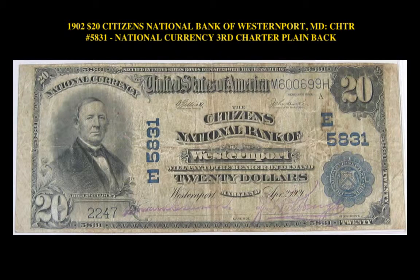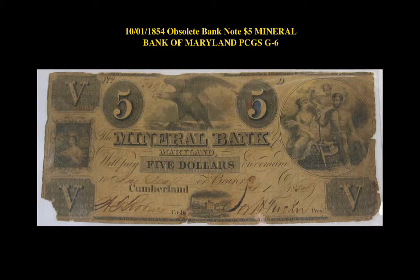1902 $20 Citizens National Bank of Western Port, Maryland, Chartered No. 5831 National Currency, third charter plain back. October 1, 1854 obsolete bank note, $5 Mineral Bank of Maryland, PCGS G6.